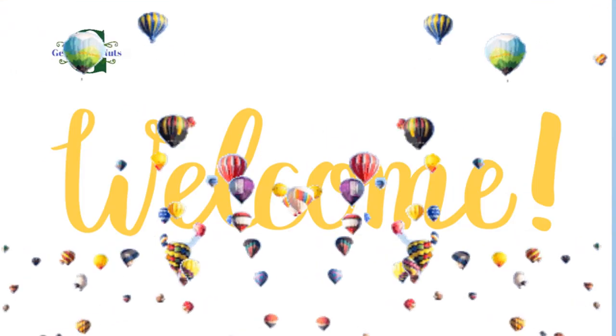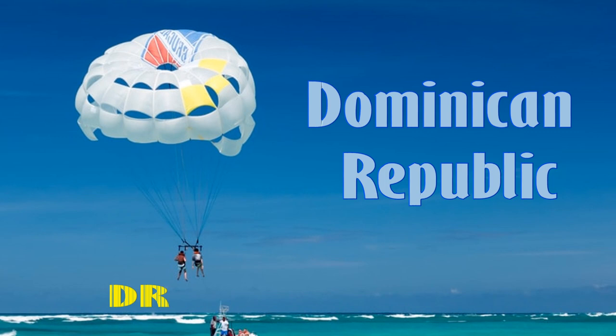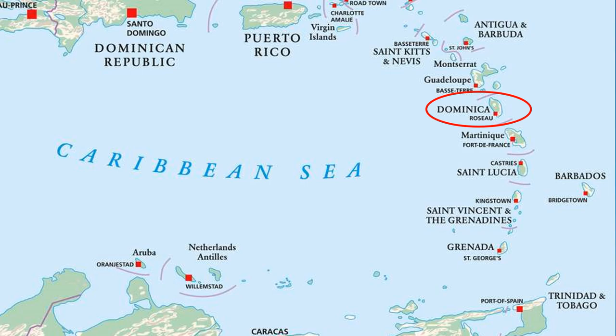Hello, welcome to Geography Nuts. Are you ready to explore Dominican Republic with me? Is Dominican Republic too long of a name? You can call it DR or Dominican, but be careful, don't call it Dominica — it's a whole other country, a boat ride away from DR.